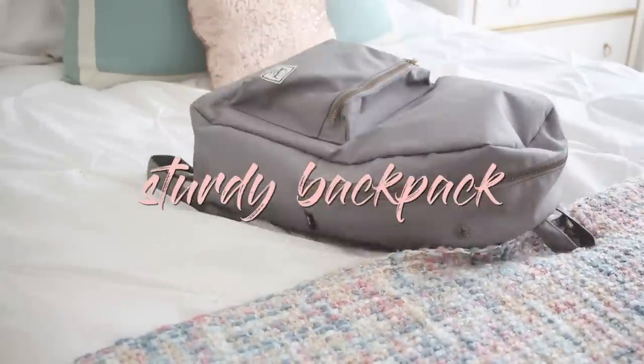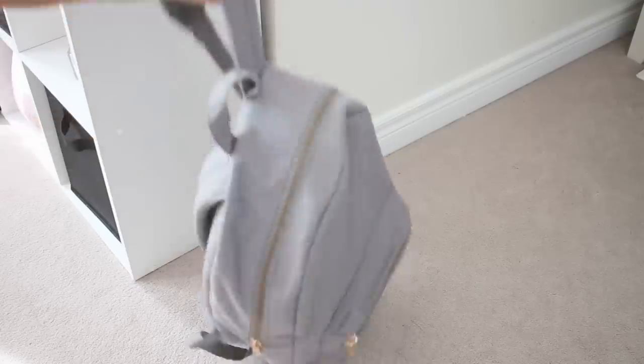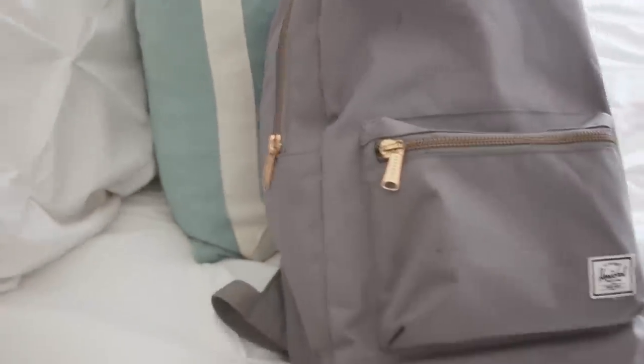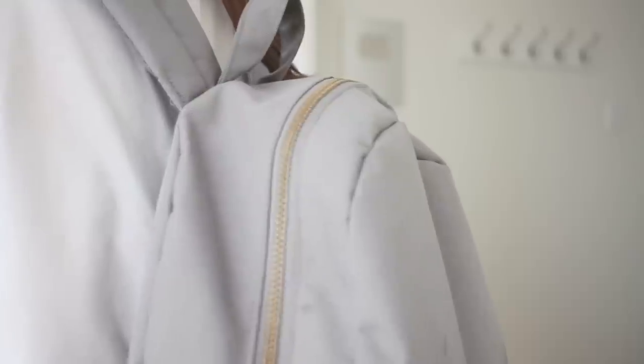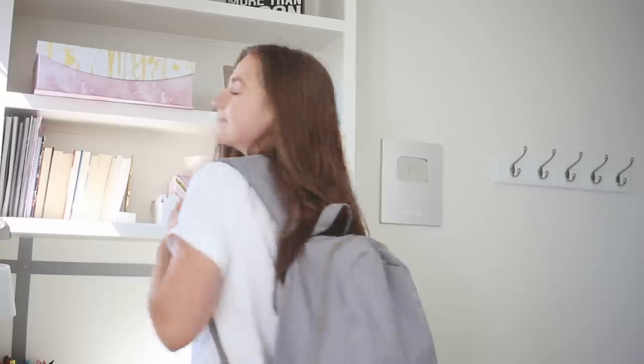The next essential I have is a sturdy, good quality backpack. It doesn't have to be a Herschel backpack, but I actually splurged on this one because my other one had a huge hole in it. This is the light gray one — I'll leave the color down below. A backpack that's not going to break on you and is big enough to hold all your stuff is a necessity.